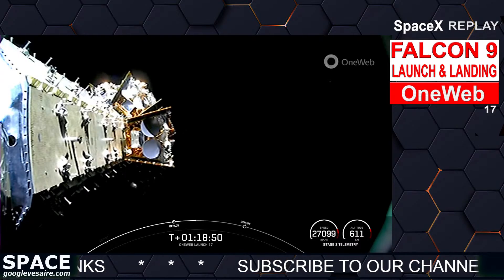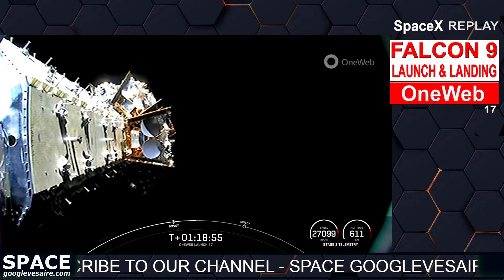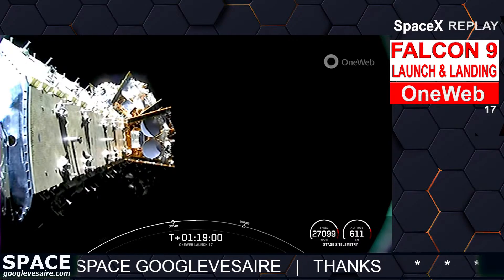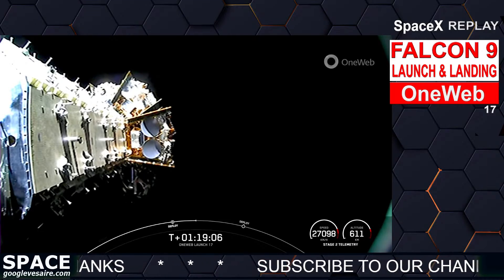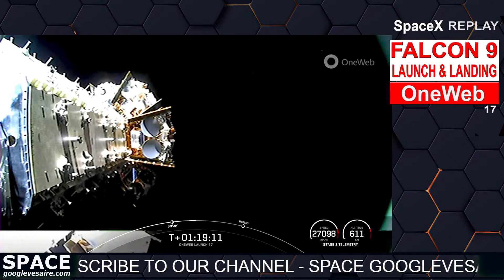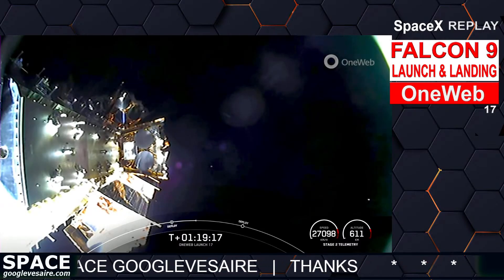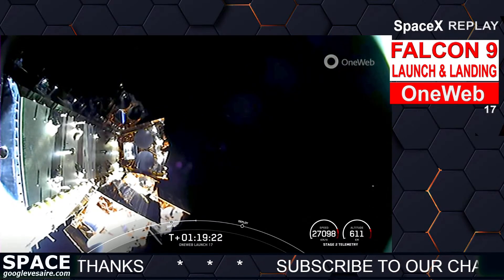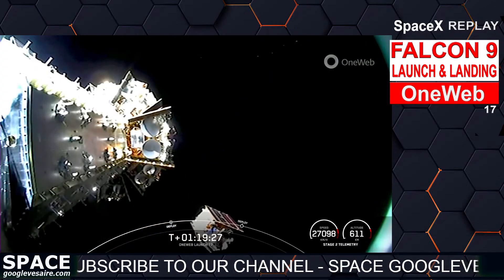We have four more satellites in this deployment sequence of 13 satellites, with the next set deploying in just about 20 seconds. OneWeb sat Delta-3 and Delta-7 separation confirmed. Delta-3 and Delta-7 satellites have successfully deployed.